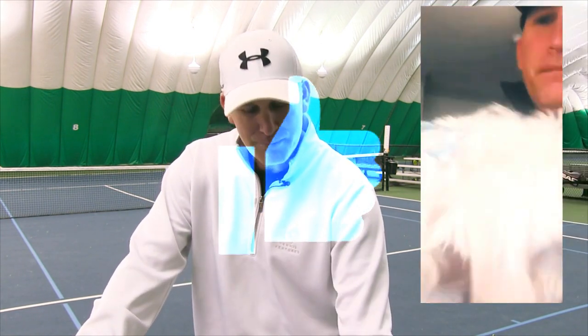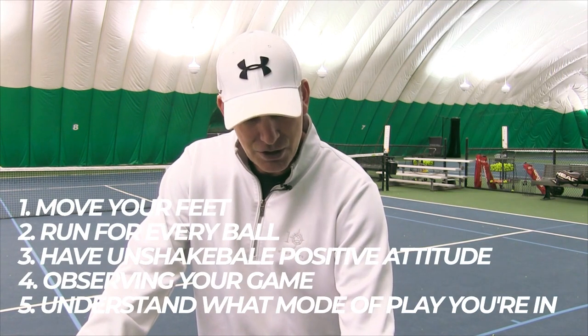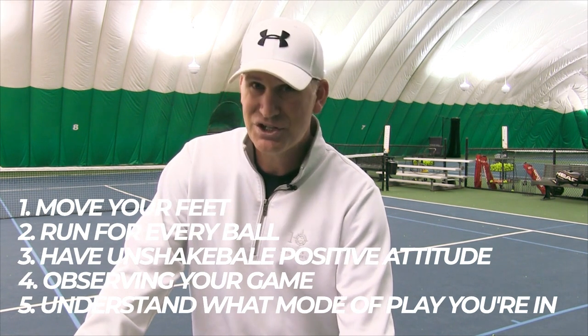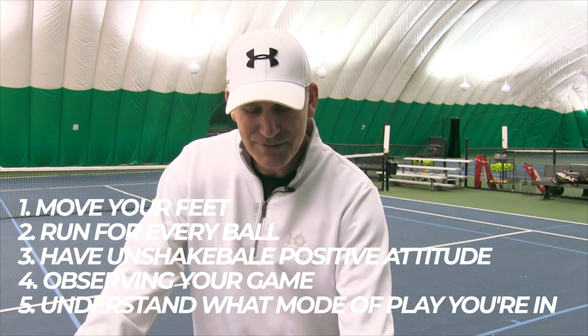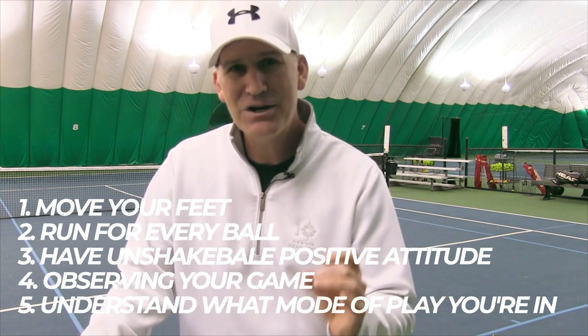If you do these five habits, you'll be instantly playing better tennis. Let me recap: number one, move your feet; number two, run for every ball; number three, have an unshakable positive attitude; number four, observe your tennis — don't judge your tennis; and number five, understand what mode of play you're in. Go do this and you'll definitely be playing better tennis.